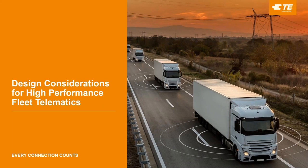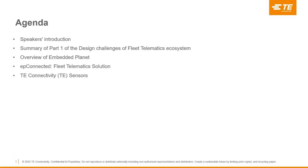The agenda for today is as follows. We will have a speaker's introduction, a summary of Part 1 for Design Challenges of the Fleet Telematics Ecosystem, an overview of Embedded Planet, EP-Connected Fleet Telematics Solutions, followed by TE Connectivity Sensors.